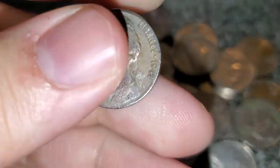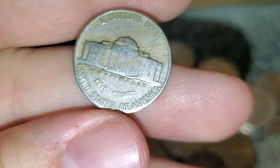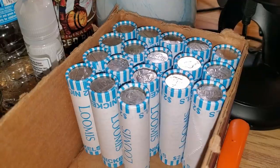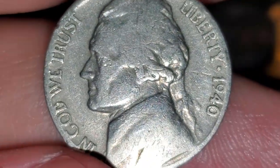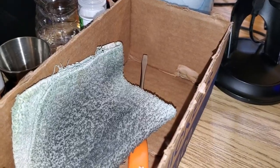We have 20 rolls left in the box and just got another keeper — looks like another 1941 Philadelphia. 18 rolls to go, just got another find — another very common 1940 Philadelphia. Keep searching.